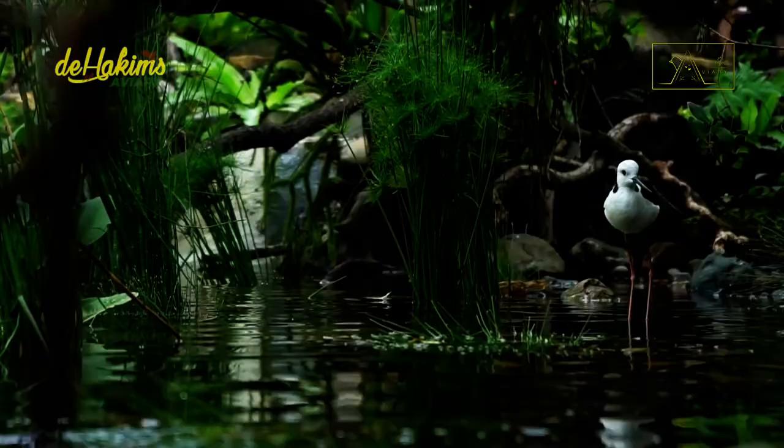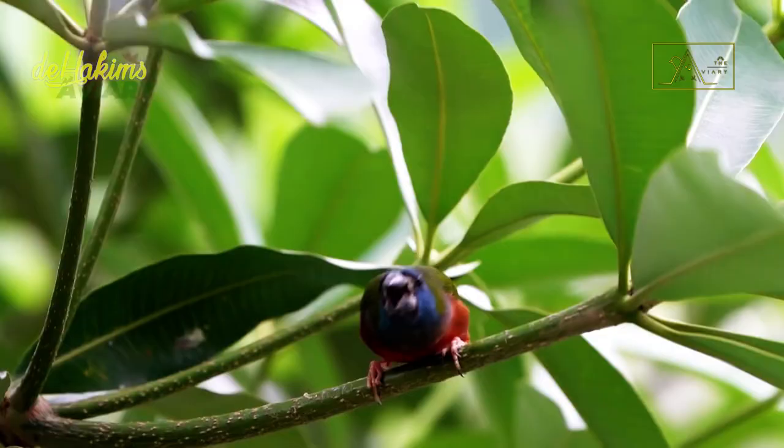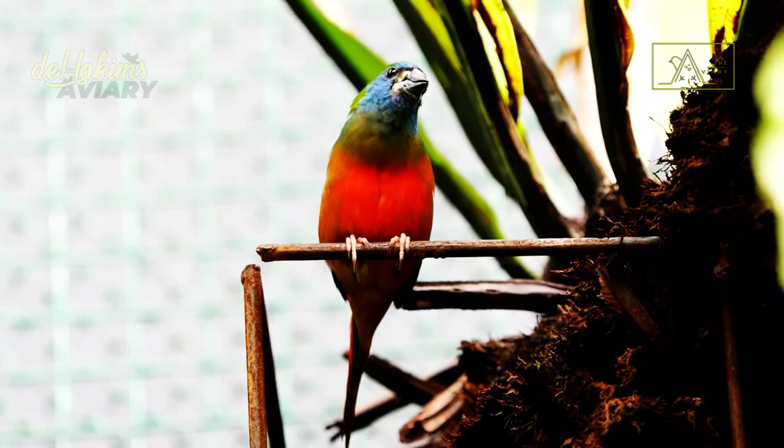The fingers cannot count the number of bird species with beautiful appearances on this earth, and one of them you can find in Southeast Asia. The bird's name is the pin-tailed parrot finch, a bird with colorful feathers resembling a rainbow. The back and wings are green, the belly and tail are red, the face is bright blue, and the beak is black. Their vibrant and charming variety of colors makes them popular as pet birds.